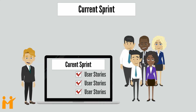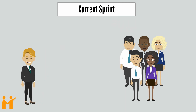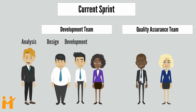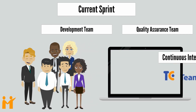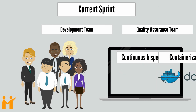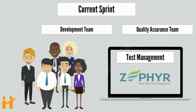Depending on the complexity, status, and priority of the user stories, the project team works in parallel on analysis, design, development, test case creation, test case execution, and bug fixing. Apart from JIRA, the project team uses tools such as TeamCity for continuous integration, SonarCube for continuous inspection, Docker for containerization, and Zephyr for test management.